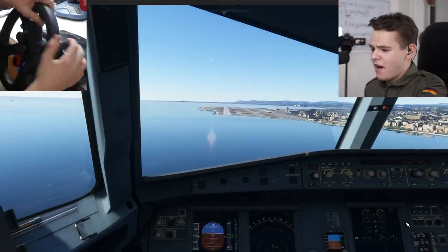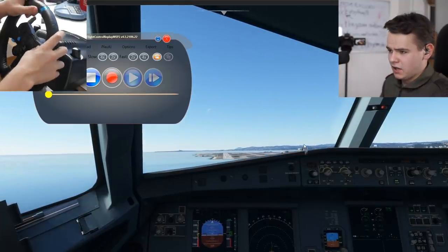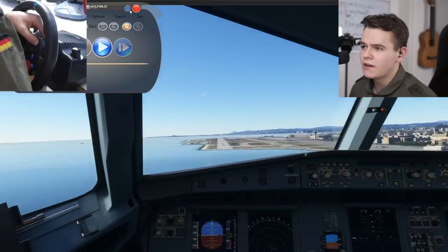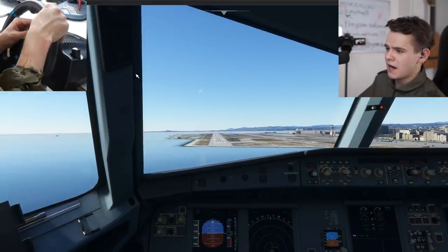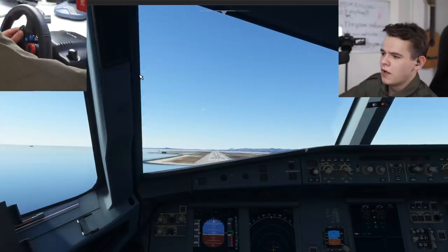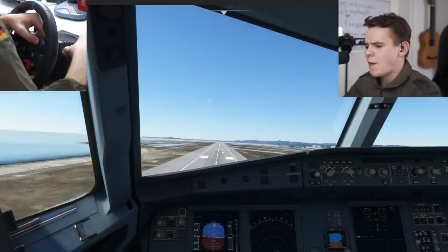Wrong timing, very bad time - don't crash! Good landing so far... this is pretty bad. Pull up, pull up, pull up! This would have been a bit of a go-around situation, but you know what...